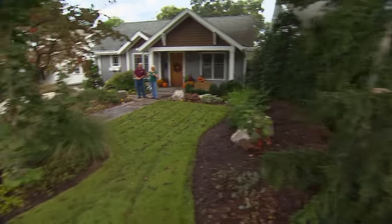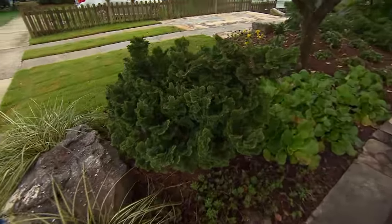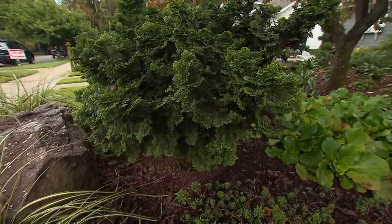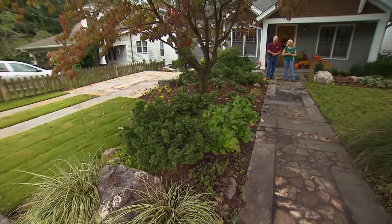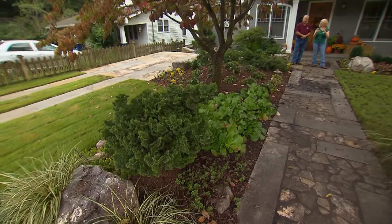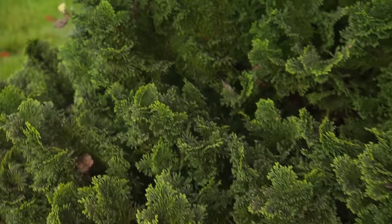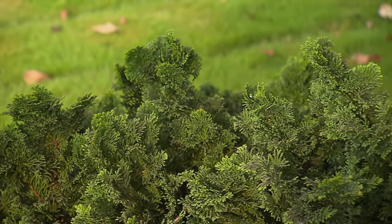And over here you have a Chamaecyparis — it's an Obtusa nana. It's a top-grafted plant with a little bit of trunk showing, a little squat trunk. Very dwarf, very slow growing. It also likes the shade of this dogwood tree somewhat. I really like the dark green contrast of that deep foliage, and I always love the fan shape of the foliage too — it's delightful, a lot of movement. It likes the raised bed where it's got a lot of drainage and very rich soils.